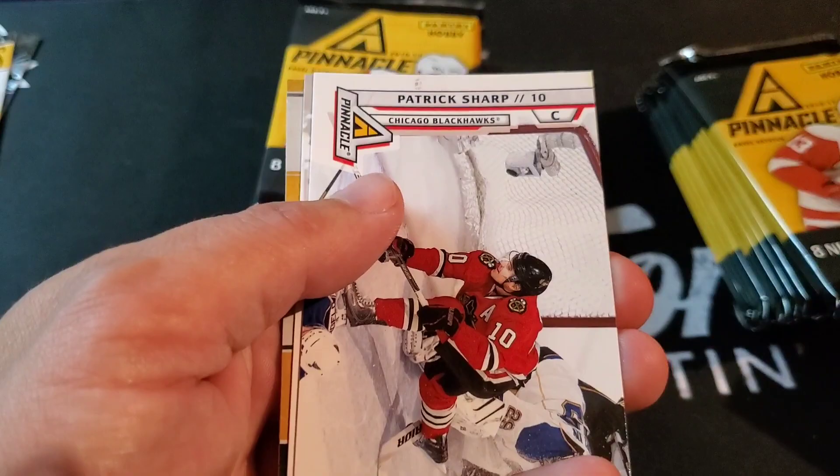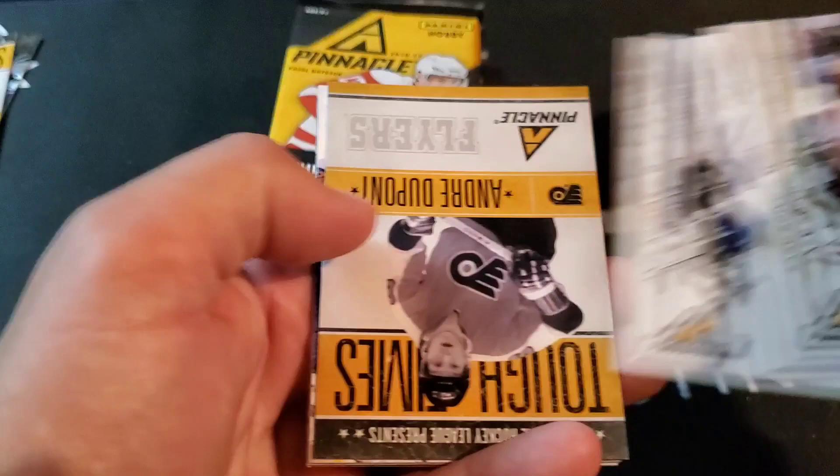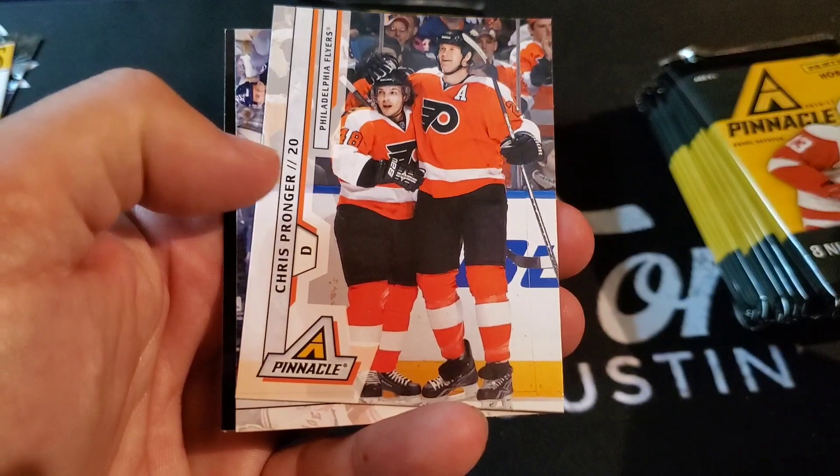Yeah, it seems like most of them are horizontal. Pavel Datsuk on the cover there. Saku Koivu, Patrick Sharp, Anze Kopitar, and here's another one of these Tough Times — Andre Dupont. Mike Green, Chris Pronger, Steve Sullivan.